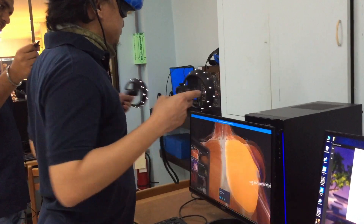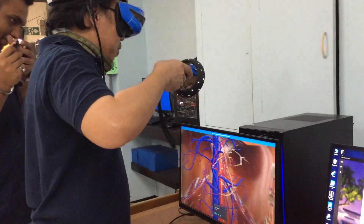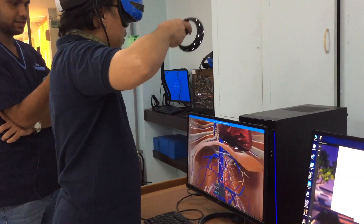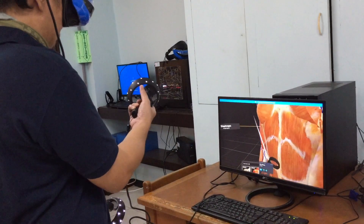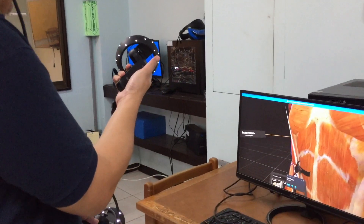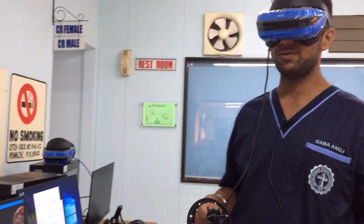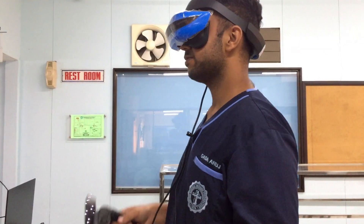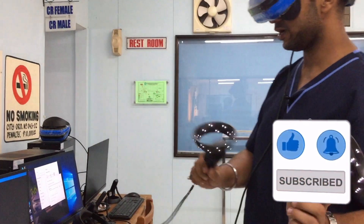It looks impressive when you are using it. You can locate the names and just point — the main button you need to press to operate is this button at the side of the controller. Make sure to like, comment, and subscribe if you want more videos like this. Thank you — I'll enjoy this a bit longer and then we'll close. Thank you guys, bye bye!